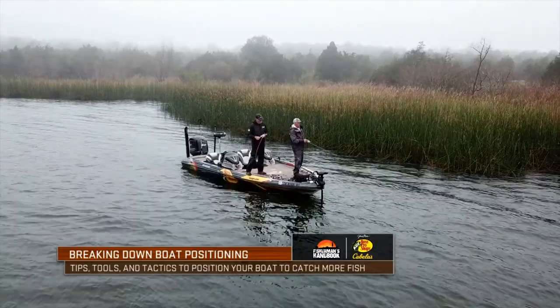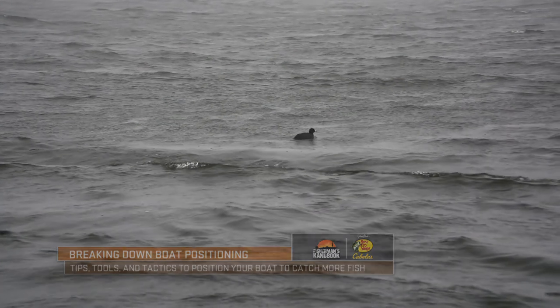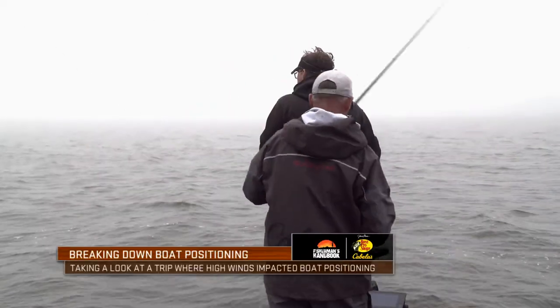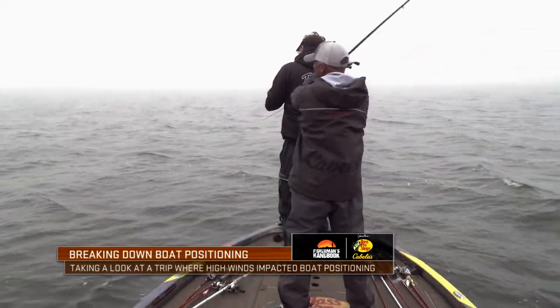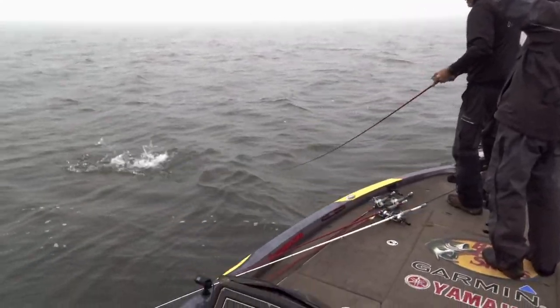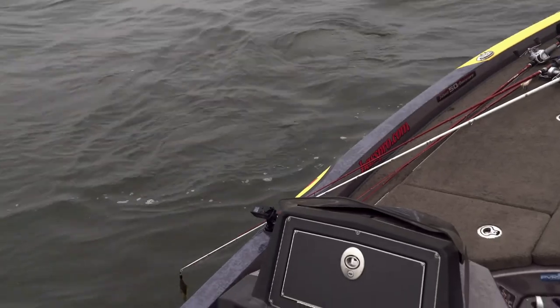Another thing about boat positioning is you can use the wind to be your friend at times. I remember a fishing trip that Clark Wendlet and I were on — it was blowing pretty good that day, 10 to 20. The fish were kind of set up in grass, and the grass just pretty much was a ring around that lake. Throwing crankbaits into that wind was really tough. So we just got the wind behind us and fished along those grass lines.